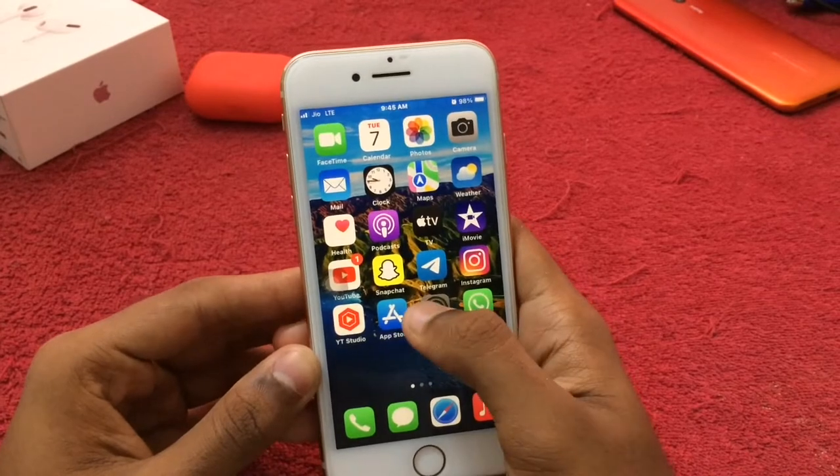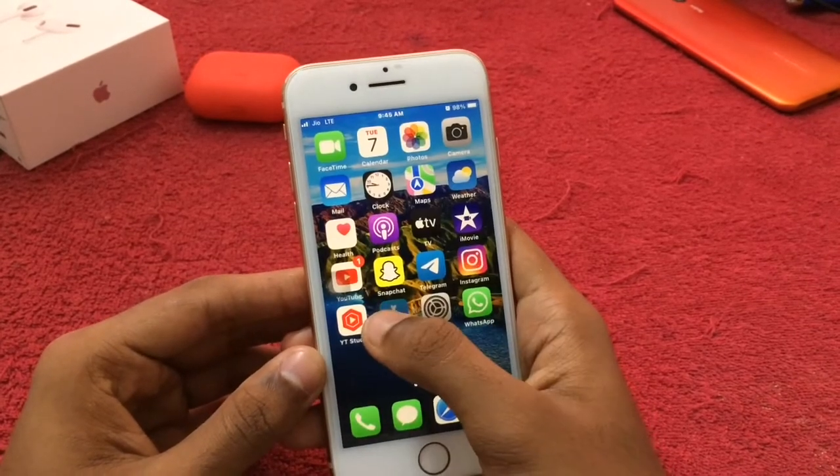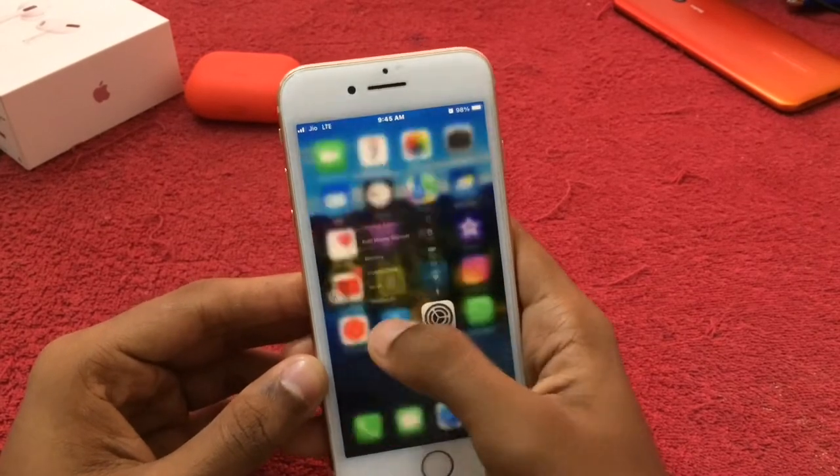But on haptic touch phones, we have to just wait... again, wait... again, wait. So 3D touch is extremely fast.